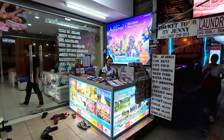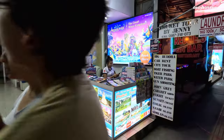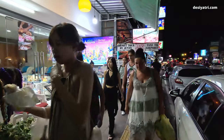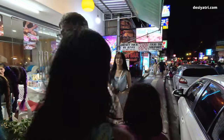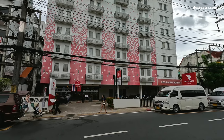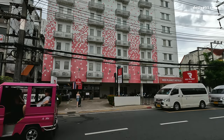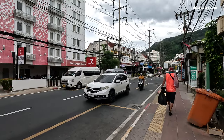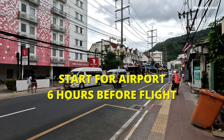For the return trip from your hotel to the airport, you can book a shared minibus from one of the booking agents as you see in the video. The cost of the return trip may be a little more, and you may have to pay 200 baht instead of the 180 you paid while coming there. For the return trip, you will be picked up from your hotel. Keep in mind that the minibus will have to pick up other passengers from different hotels before it starts for the airport. It is advisable to ask for pick up at least 6 hours before the departure time of your flight.